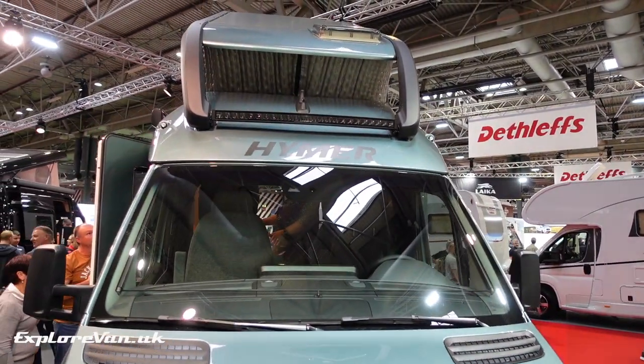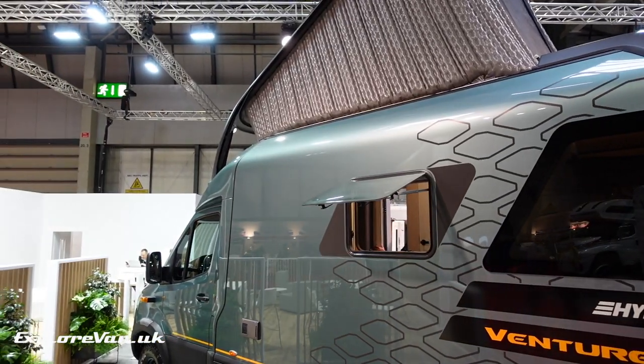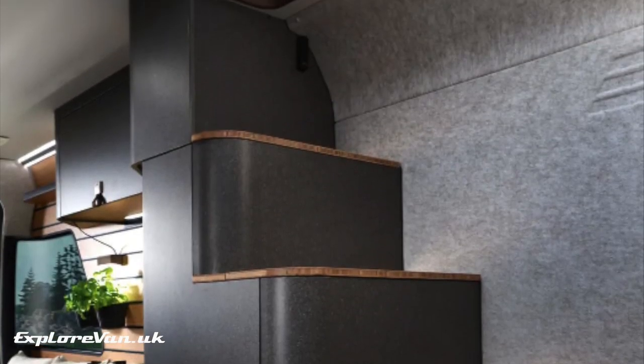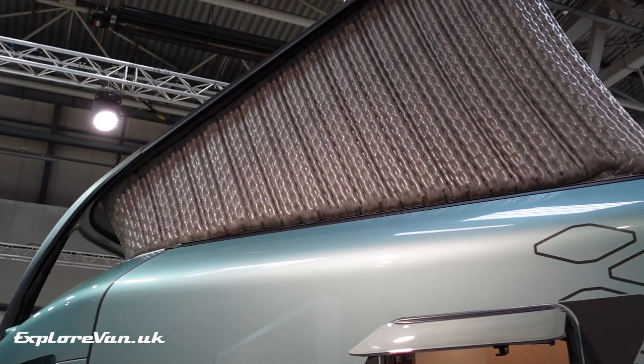The Hymer Venture S was a beautiful van, but the killer feature was the pop-top, or 'instant loft' as they call it. Accessed up proper stairs, the pneumatic wall provides greater insulation from heat, cold, light, and noise, and really does make it feel like a room.